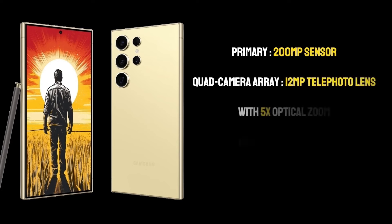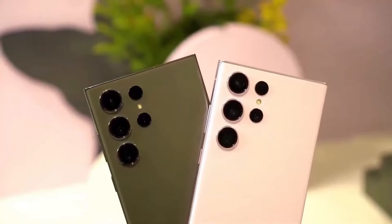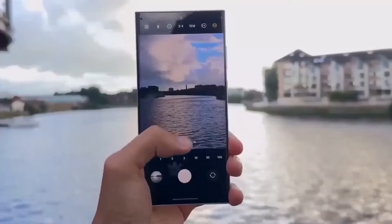Revolutionary camera system: The quad camera array includes a 12MP telephoto lens with 5x optical zoom, a 10MP telephoto lens, and a 12MP ultrawide lens, making it a versatile tool for photographers of all levels. This setup allows users to capture everything from vast landscapes to intricate close-ups with equal finesse.